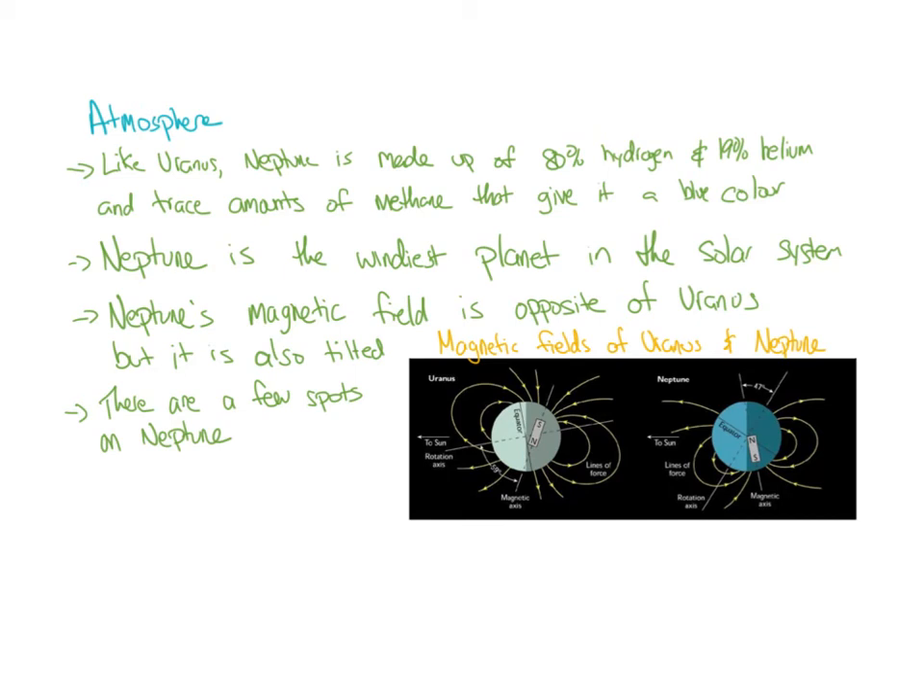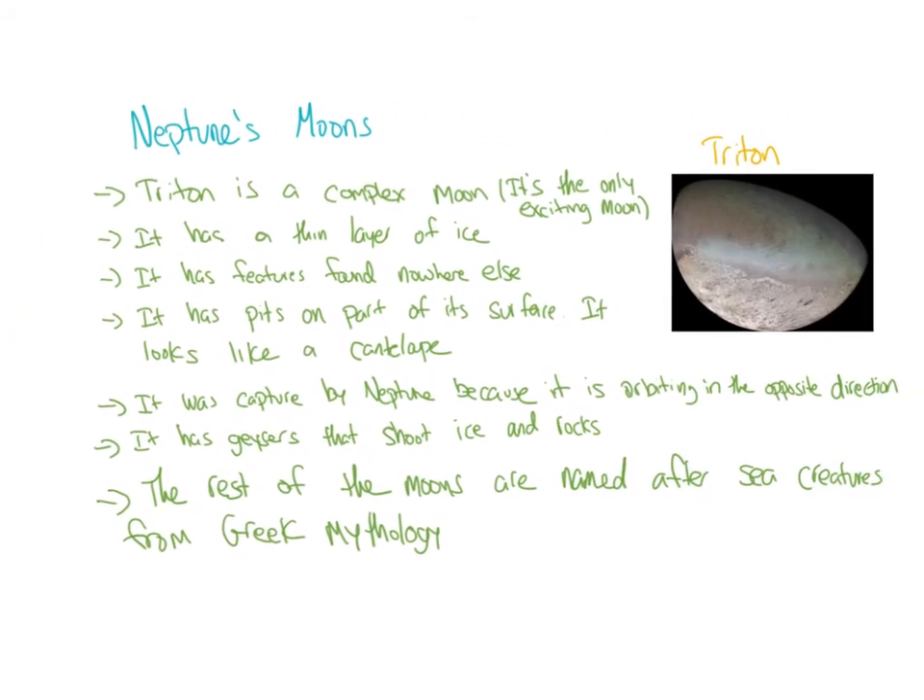Neptune's magnetic field is opposite to Uranus's, but it is also tilted. Looking at the diagram, the magnetic fields of Uranus and Neptune are being compared — they're opposite of each other and both tilted. Very strange stuff going on at the back of the solar system.